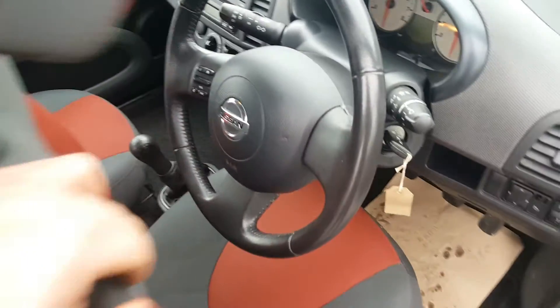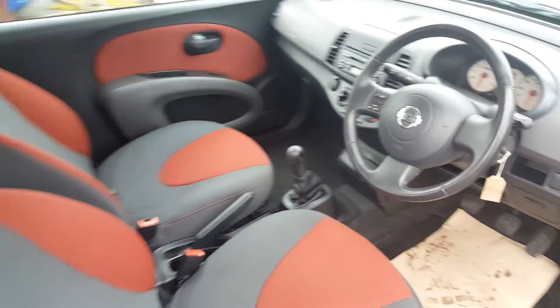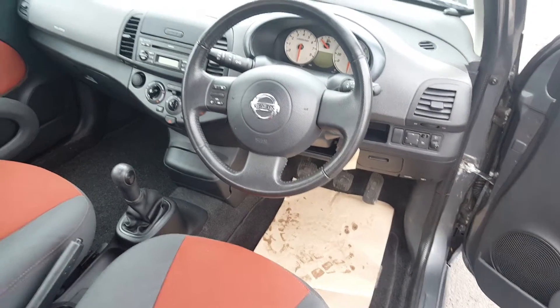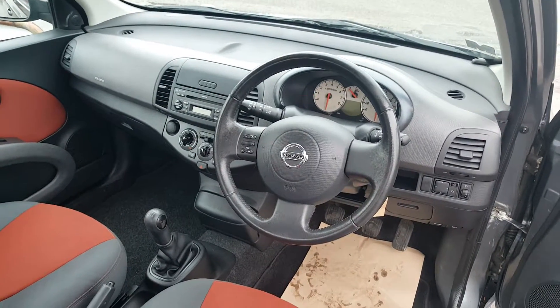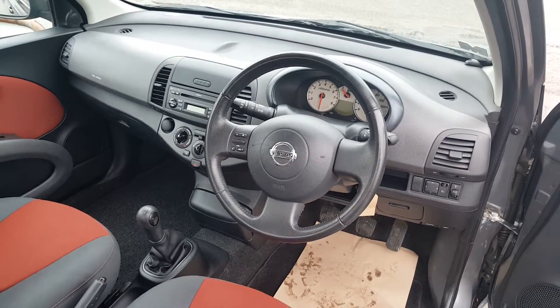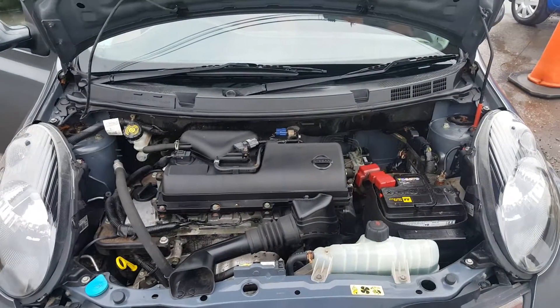Up front, it's all nice and clean in here as well. Standard specification includes electric front windows, electric mirrors, air conditioning, and a CD player. It has 76,000 miles with a full service history. The only thing to note is that we only have the one key for this vehicle.